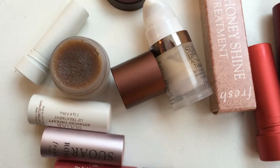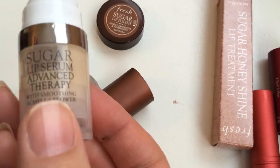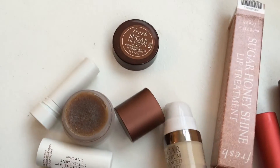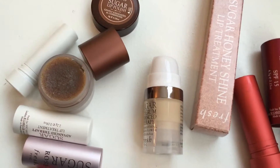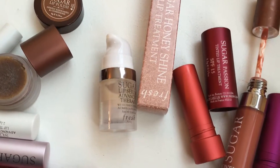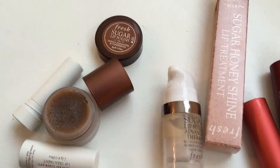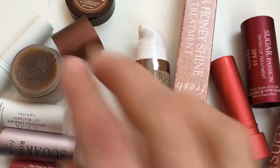The thing that made me want to buy this set was getting a sample of the Sugar Lip Serum Advanced Therapy in a Sephora order — it came in a little foil packet at a good time because I had super chapped lips. I tried it and was really blown away. It's around $42 Canadian for a full size, which is really expensive, but it genuinely works unlike anything I've tried.